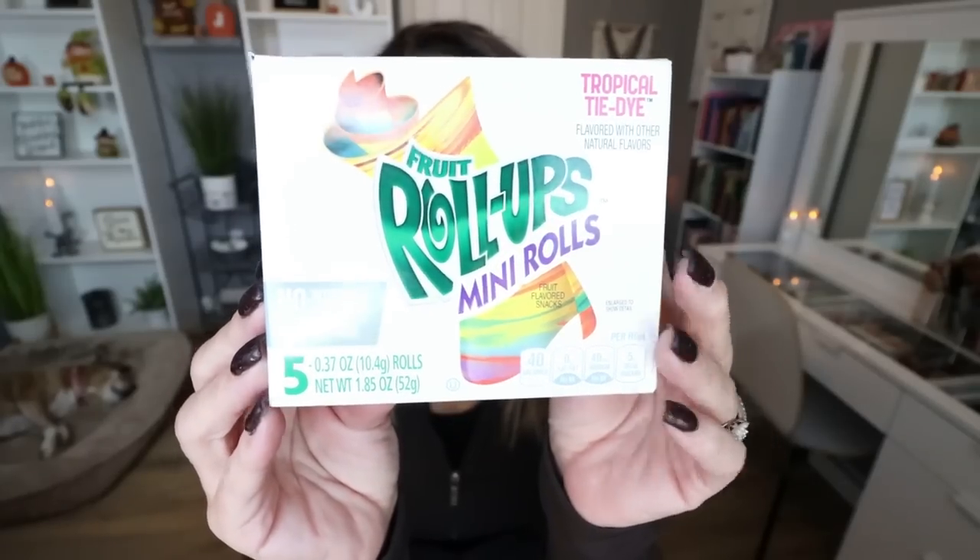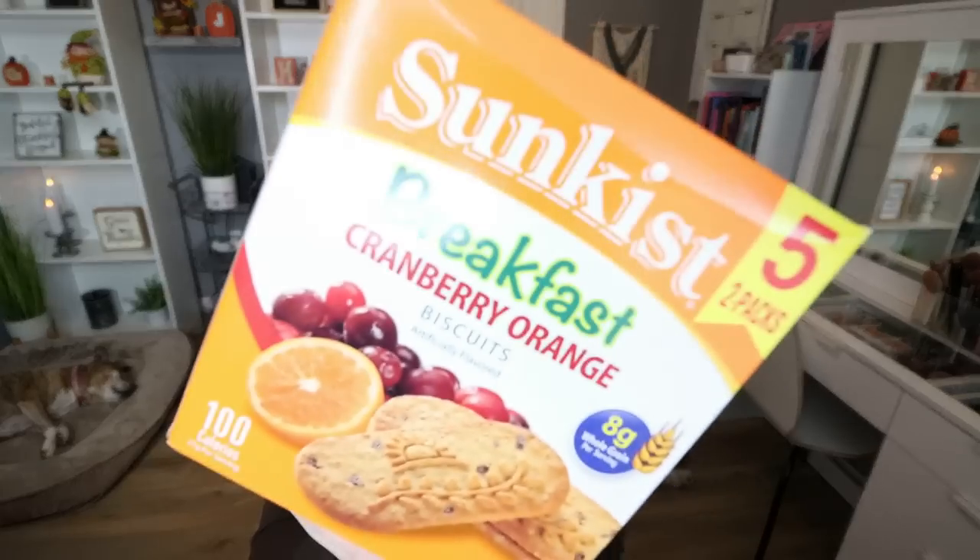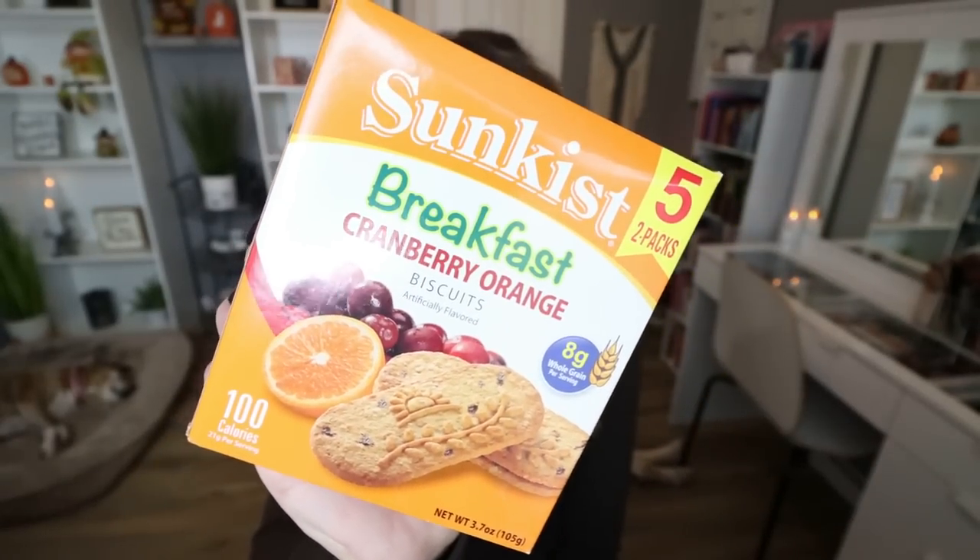We're on to the third and final bag. I thought this was a really fun find — from the Fruit Roll-Up brand, these are mini fruit roll-ups at only 40 calories per roll-up in tropical tie-dye flavor. You get five rolls in the box. They're not bad at all for the size. A great snack for kids and adults — there are no artificial flavors and they are gelatin free.